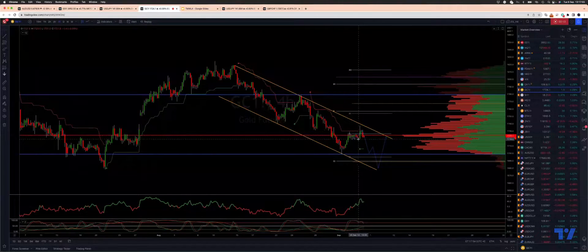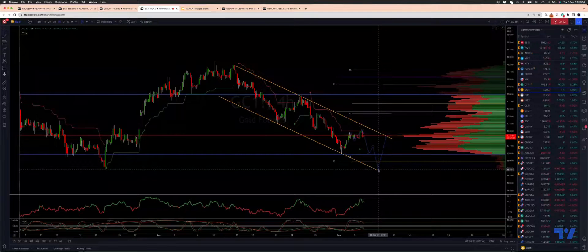What I'm looking at now is any breakthrough 17.15. I want to engage on the short side, talking a move down to test into this potential double bottom and descending trend channel support.